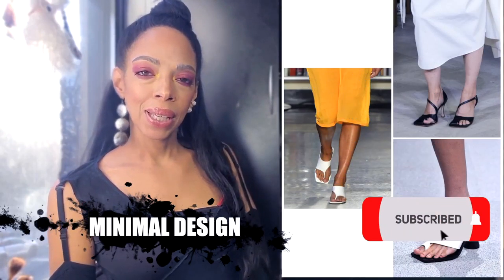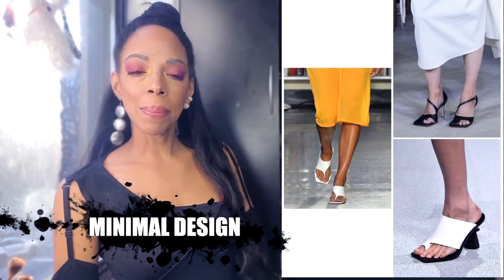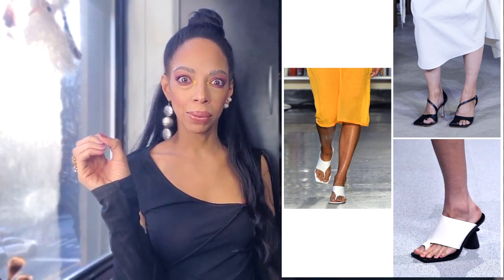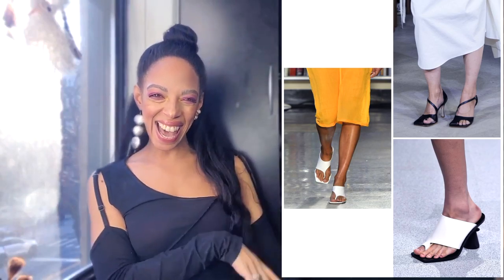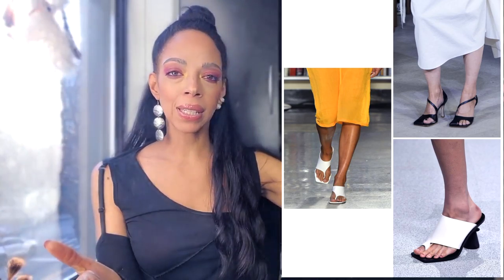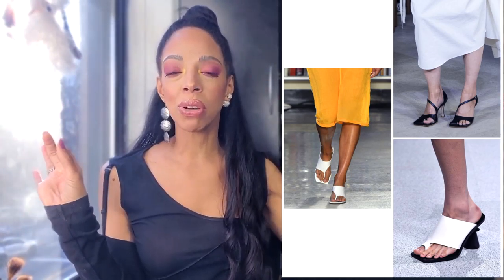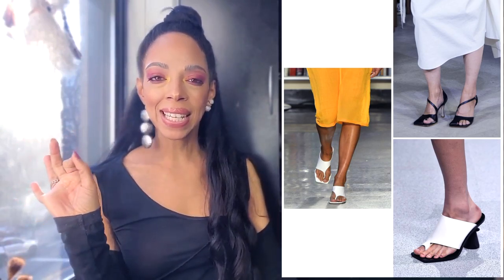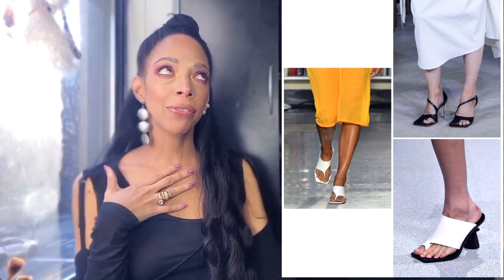And the last trend is called Minimal Design. These are the sandals and shoes that are minimalistic — I love this one too. This one has structure. I can see this becoming classical, 15 years down the line going to be relevant. We are looking at Givenchy, and one of my other favorite designers, Bottega Veneta — they have their own, but I feel like right now Bottega Veneta is on fire.